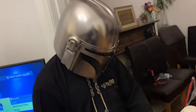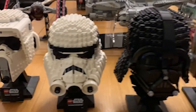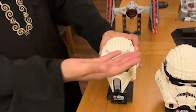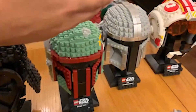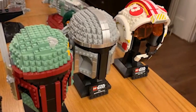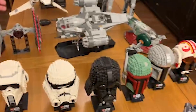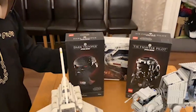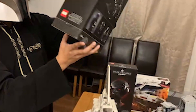Over here we have the Lego Star Wars helmet collection. Individually, this is the Scout Trooper, Stormtrooper, Darth Vader, Boba Fett, Mandalorian, and newer ones including the Tie Fighter pilot. This is not all my helmets — I have two unopened ones, including the Tie Fighter helmet, which currently is the most valuable.